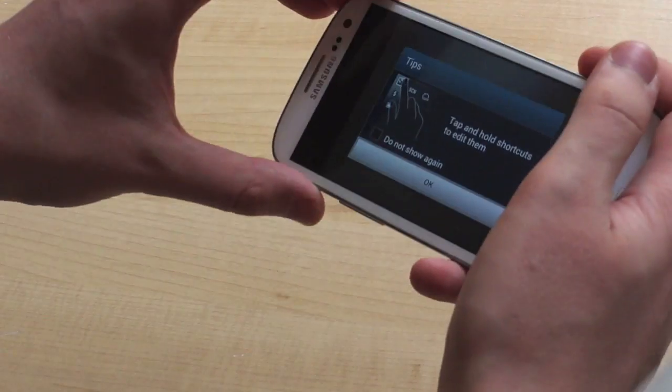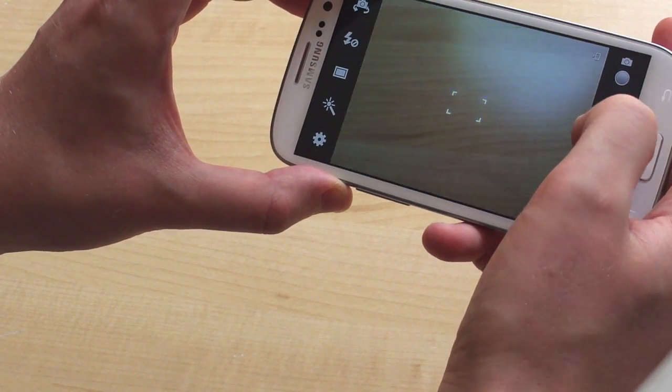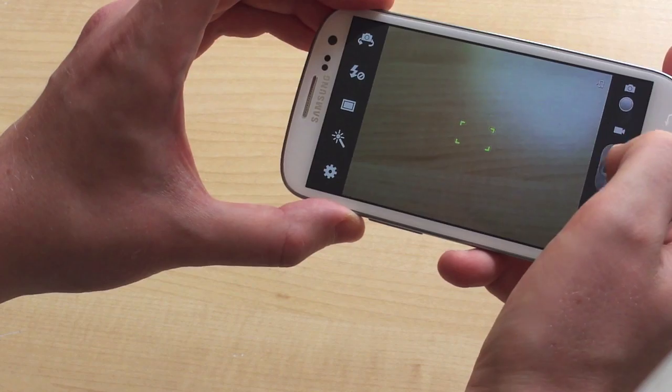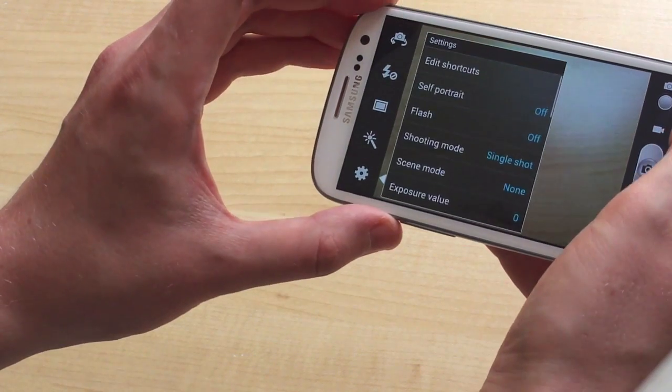Taking a look at the camera app — the camera is working in this build. It's as fast as it ever was, just taking pictures quickly and easily. We've got the usual features in the menu here from earlier ROMs.